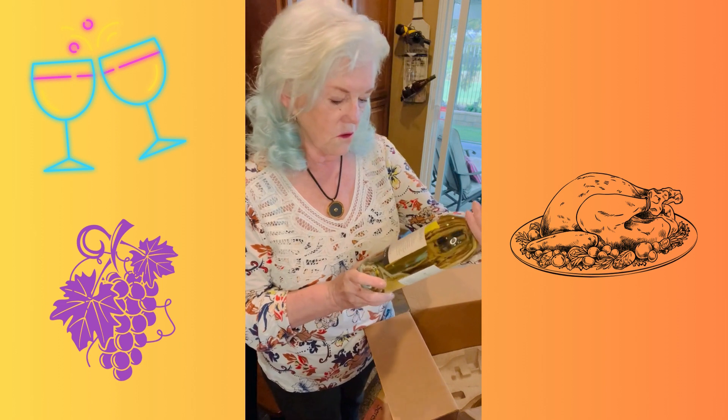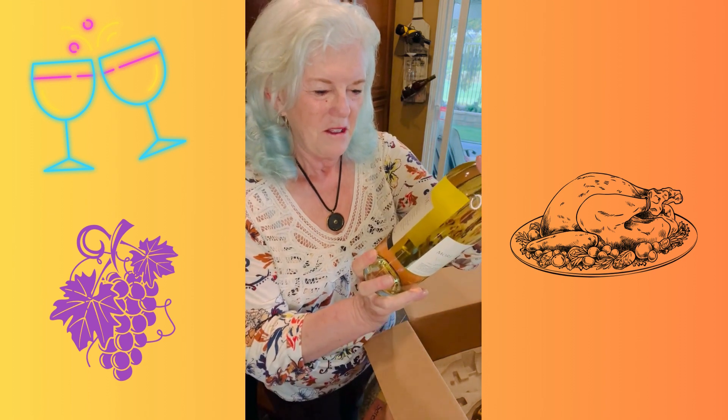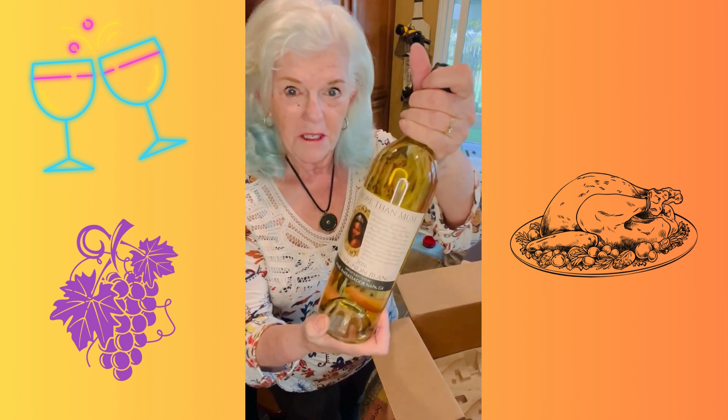And looks like I have two more — two Sauvignon Blancs. So we know what's going to go with the turkey. 2016 Sauvignon Blanc, and the second one as well.